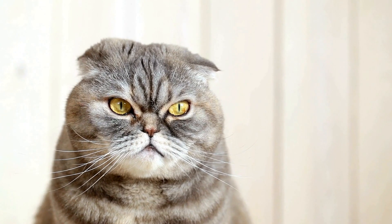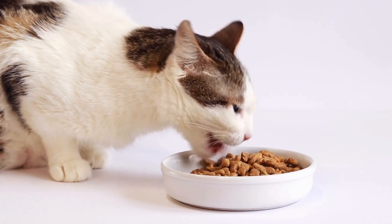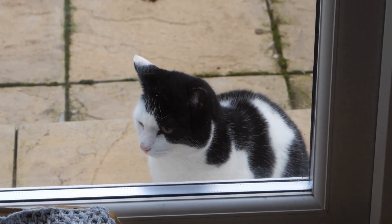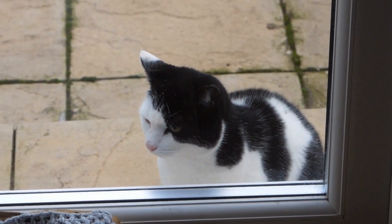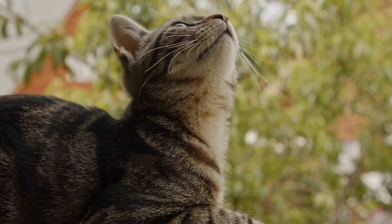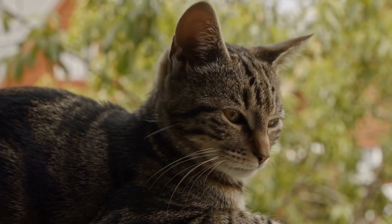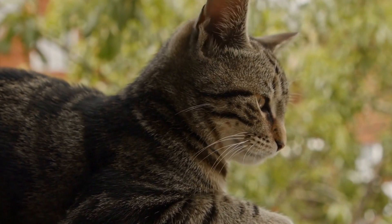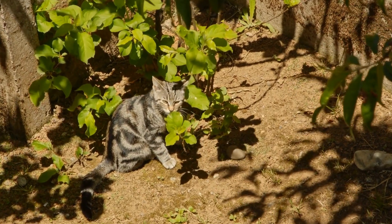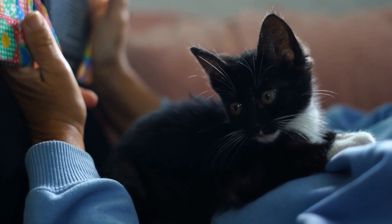Three: bonding opportunities. Playing with interactive toys creates a bond between cats and their owners, providing quality time for both and strengthening their relationship. Four: stress relief. Interactive toys can be a great stress reliever for cats, especially those who spend a significant amount of time alone. Engaging in play can reduce anxiety and promote relaxation.